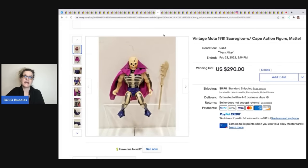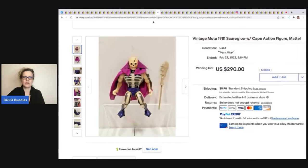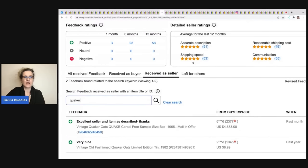This Masters of the Universe — MOTU — 1981 Scare Glow with cape action figure ended up selling for $290 plus shipping. Check him out — look for him.